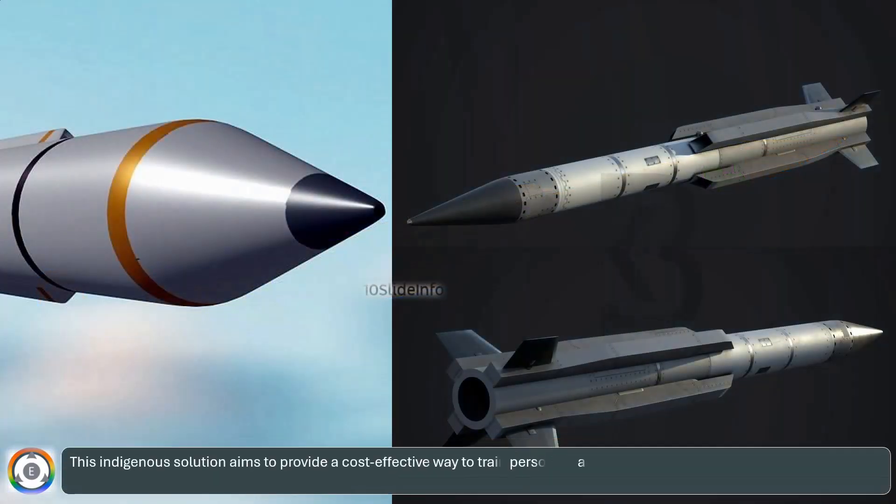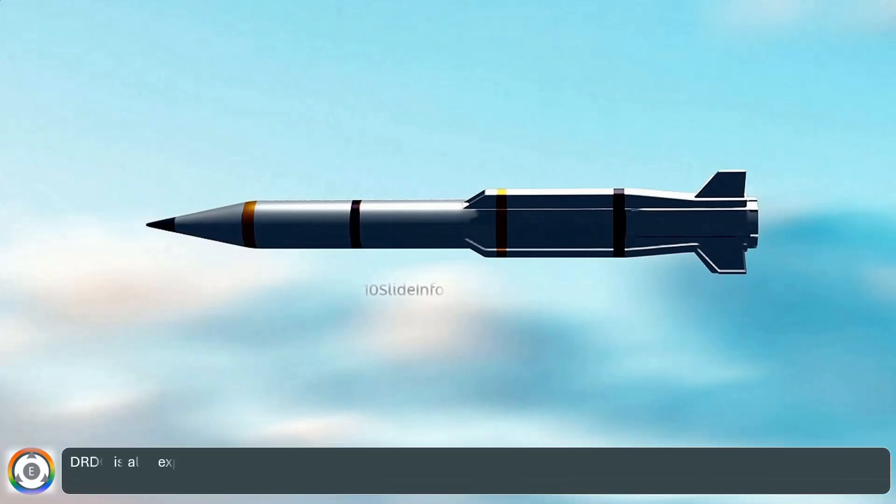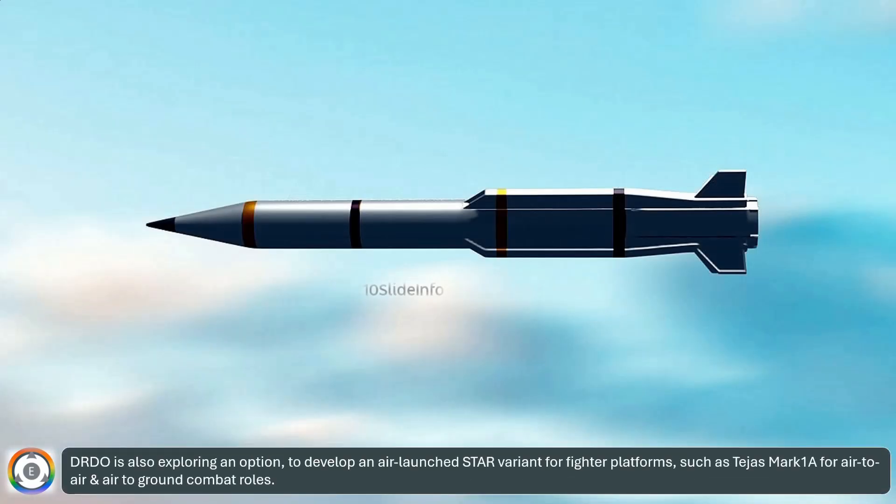This indigenous solution aims to provide a cost-effective way to train personnel, and it has potential applications beyond training — it could become an affordable alternative to BrahMos and other missiles. DRDO is also exploring an option to develop an air-launched Star variant for fighter platforms such as Tejas Mark-1A, for air-to-air and air-to-ground combat roles.